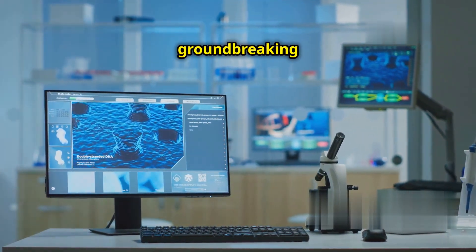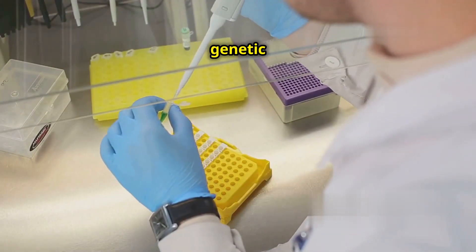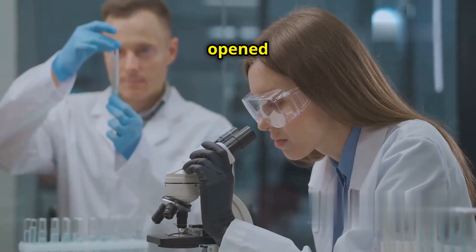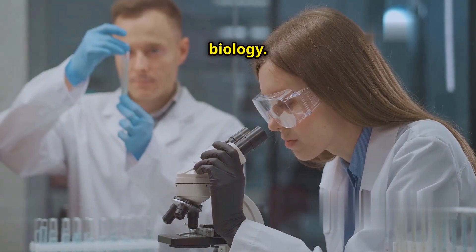CRISPR-Cas9 is a groundbreaking technology that has transformed genetic research. It allows scientists to edit genes with precision. This has opened new possibilities in medicine and biology.